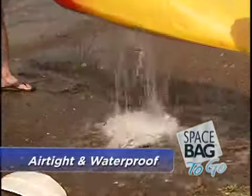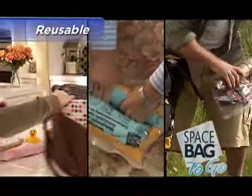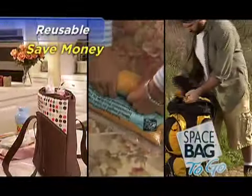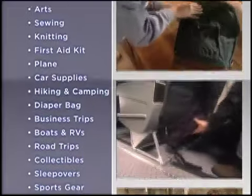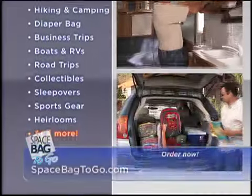They're airtight and waterproof so your items stay compressed and protected. And Space Bags can be used over and over again, saving you money. Use them when you're on the go — on the plane, hiking and camping, boats and RVs, road trips, and more.